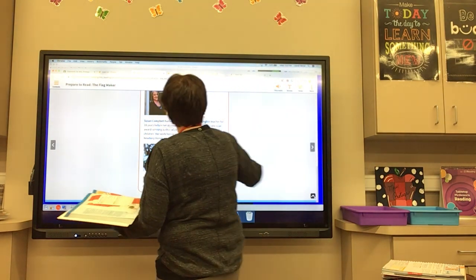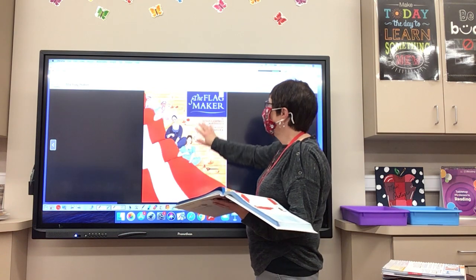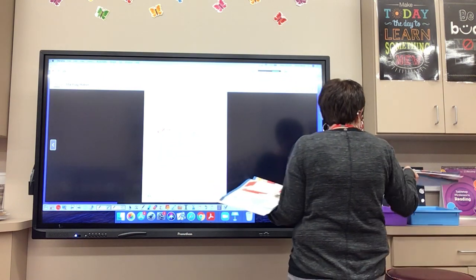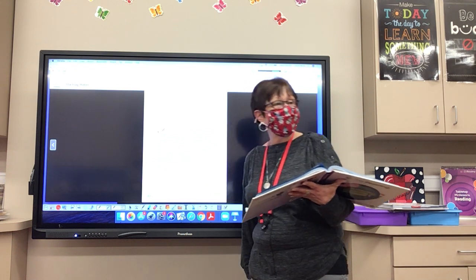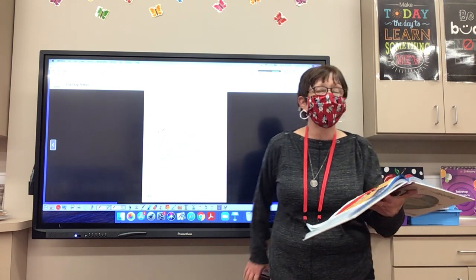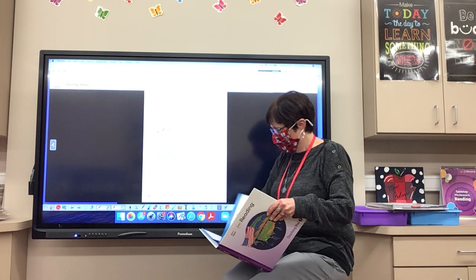We are going to read this story. Look at the beautiful cover — The Flag Maker. Are we ready, boys and girls? We're going to stop and discuss after we read. Pay attention because there will be some very interesting things in here. It was 1812 and the United States was at war with Britain. A country at war needed plenty of flags.